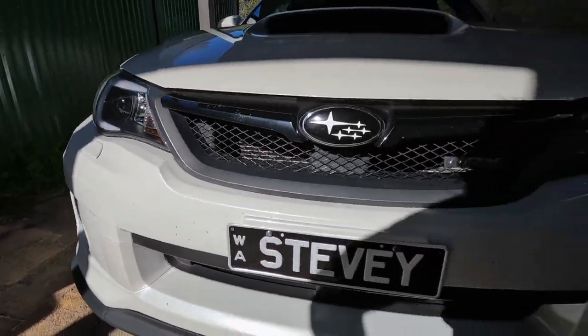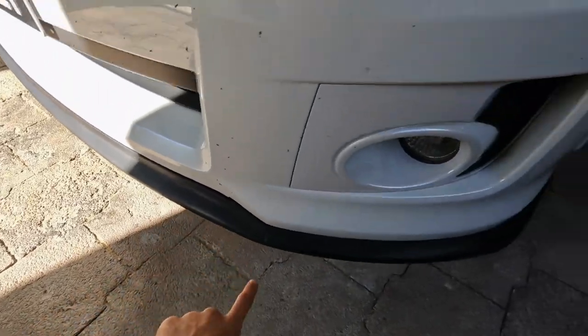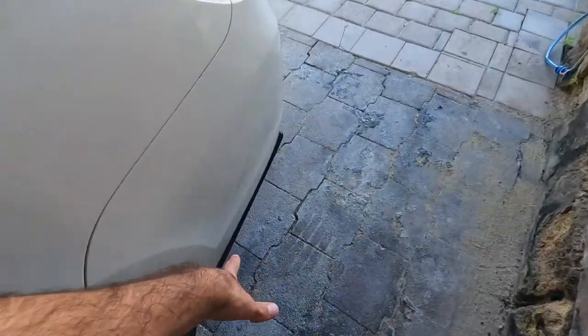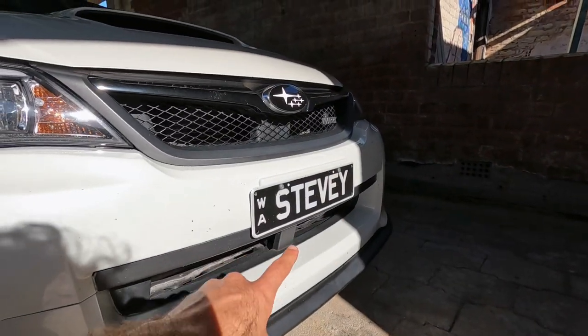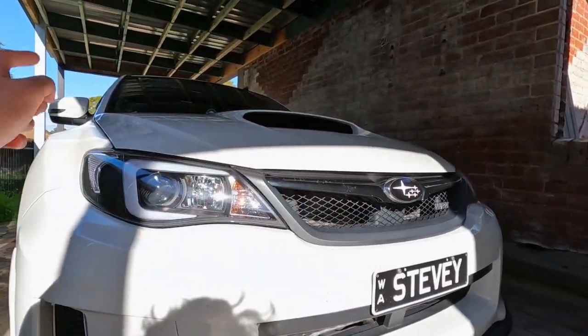Just quickly ignore how dirty my car is — I drove it quite a long distance and haven't gotten to cleaning yet. Cosmetically, since I've bought it, we've added some new headlights, a full lip kit which is front lip, side skirts, and rear pods. I've also added custom number plates and some vinyl overlay badges for the front, rear, and steering wheel.